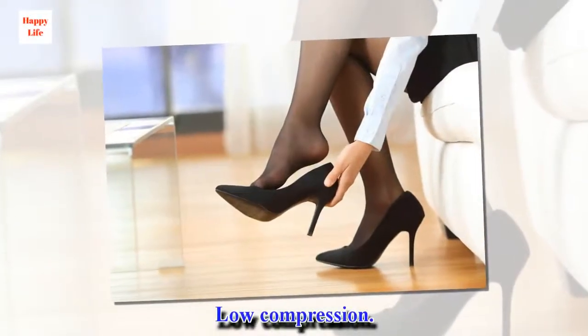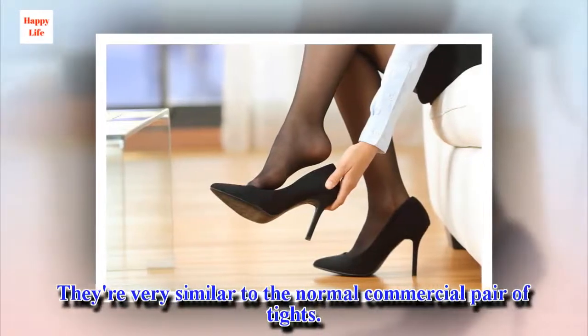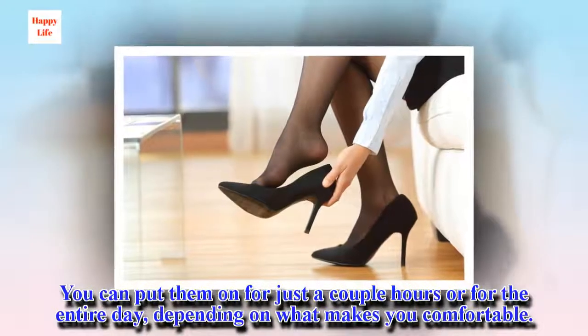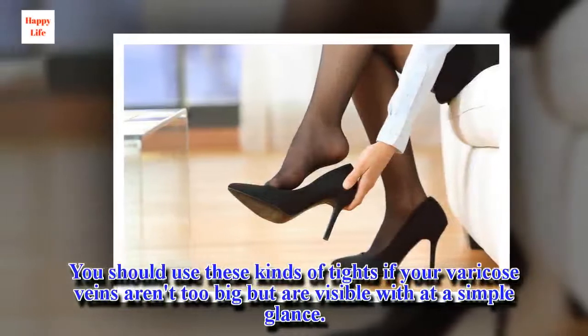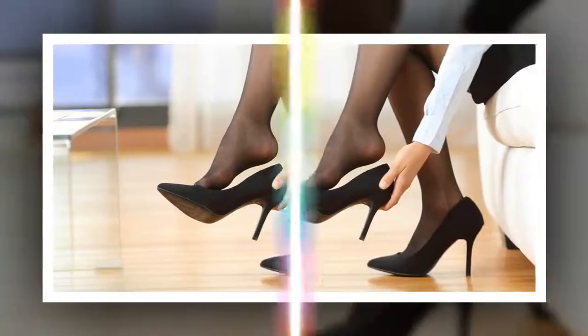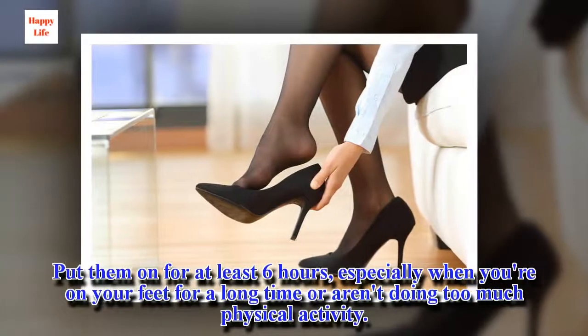Low compression tights are ideal for you if your veins are very small and few. They're very similar to a normal commercial pair of tights. You can put them on for just a couple of hours or for the entire day, depending on what makes you comfortable. Medium compression tights should be used if your varicose veins aren't too big but are visible at a simple glance. Put them on for at least 6 hours, especially when you're on your feet for a long time or aren't doing too much physical activity.